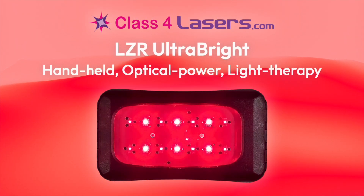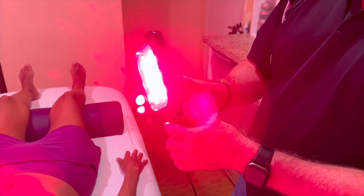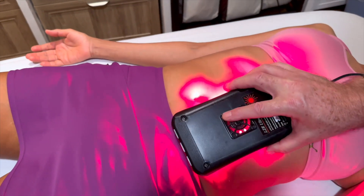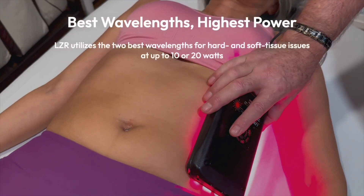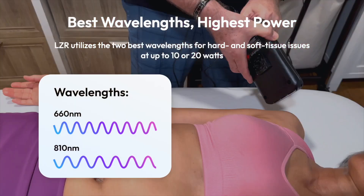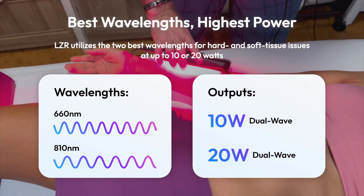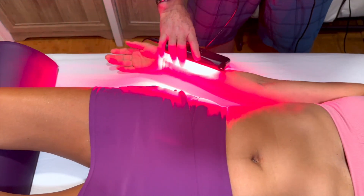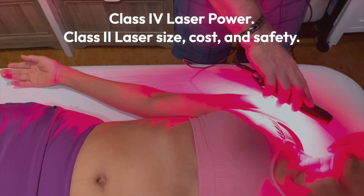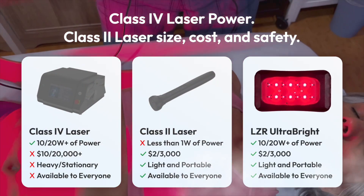Class4Lasers.com presents the LZR UltraBright, a handheld optical power light therapy device for pain relief and full body healing of people and pets. By utilizing the two best wavelengths for hard and soft tissue issues at up to 10 or 20 watts, the UltraBright can effectively treat numerous health issues with the power of Class 4 lasers, yet the size, cost, and safety of Class 2 light therapy devices.